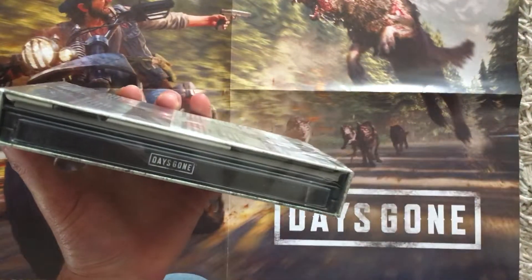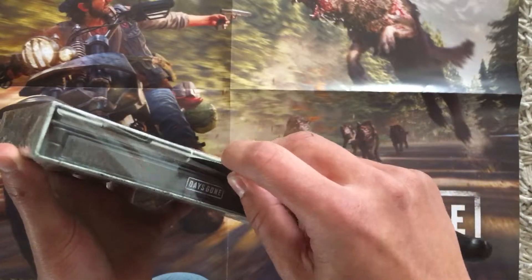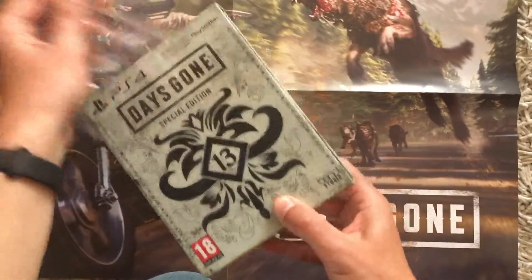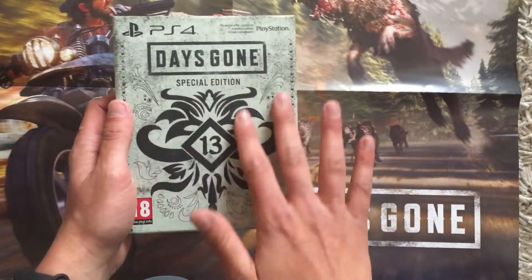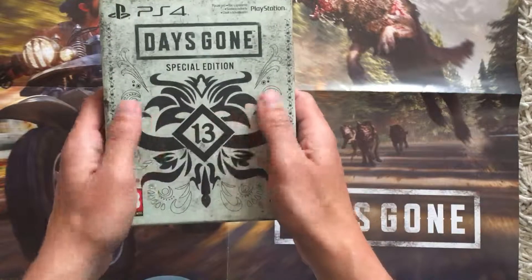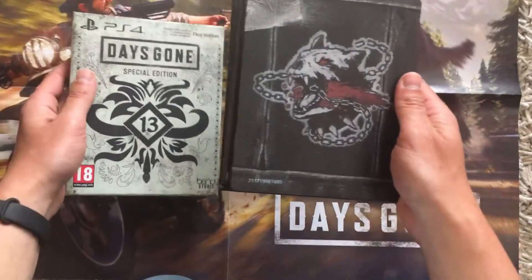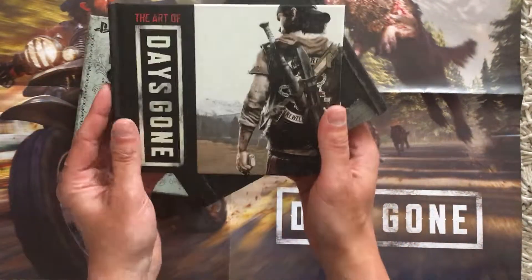Let's check it out. Oh nice, it's a 3D print! Nice, nice. So we have the Art of Days Gone.